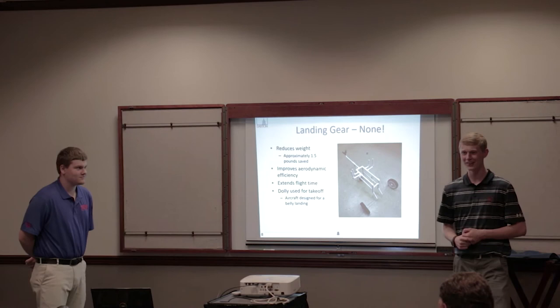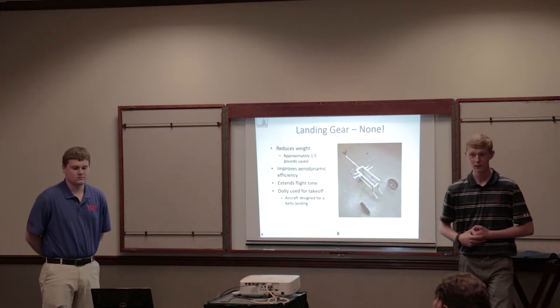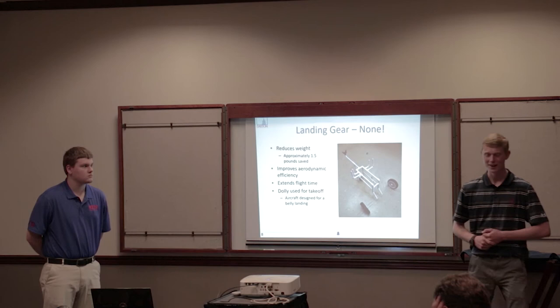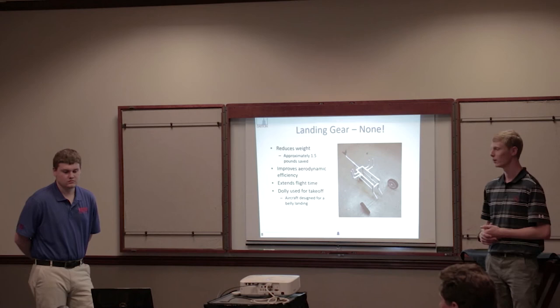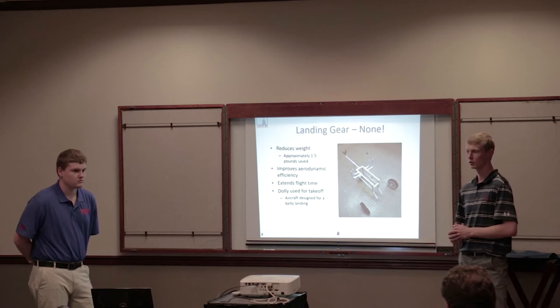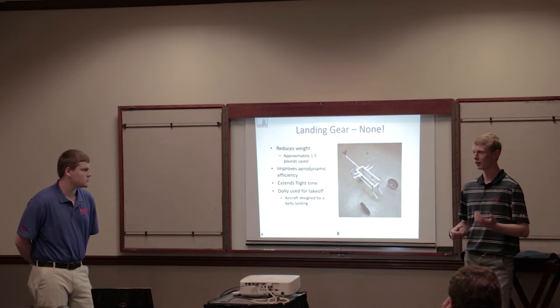Our landing gear — or rather, the dolly we use for takeoff — makes our plane a lot lighter. Based on past planes the team has done, it saves us about a pound and a half. The total weight of the plane is eight pounds, so that's actually pretty significant. For landing, we do a belly landing in the grass. The only risk is possibly breaking a prop. On the bottom of the fuselage, we have little skid plates to help prevent tearing, since the rest of it is monocoat and fairly fragile.